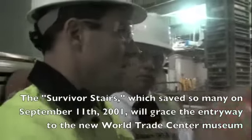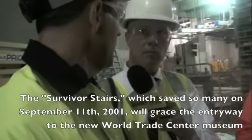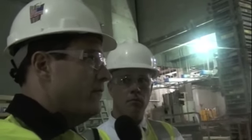Around the Survivor's Stairs. Thousands of people. It's a part of the museum. Museums are filled with artifacts from that day. Some of those artifacts are built into the museum itself — like the Survivor's Stairs and the final column.